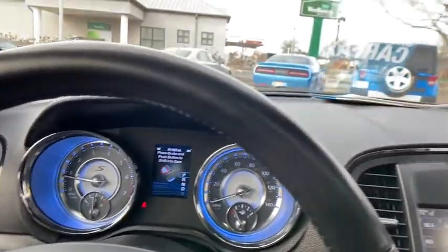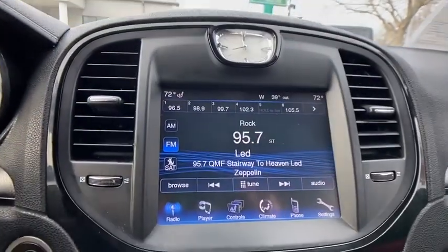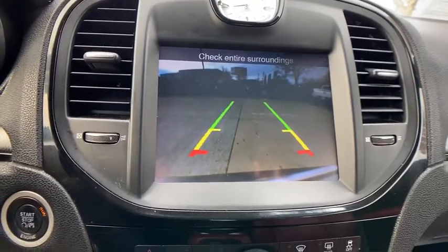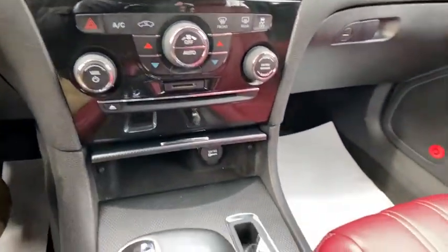Rear window defroster, trip computer, heated front seats, fog lights, Uconnect hands-free group, remote keyless entry, brake assist, tachometer, panic alarm.